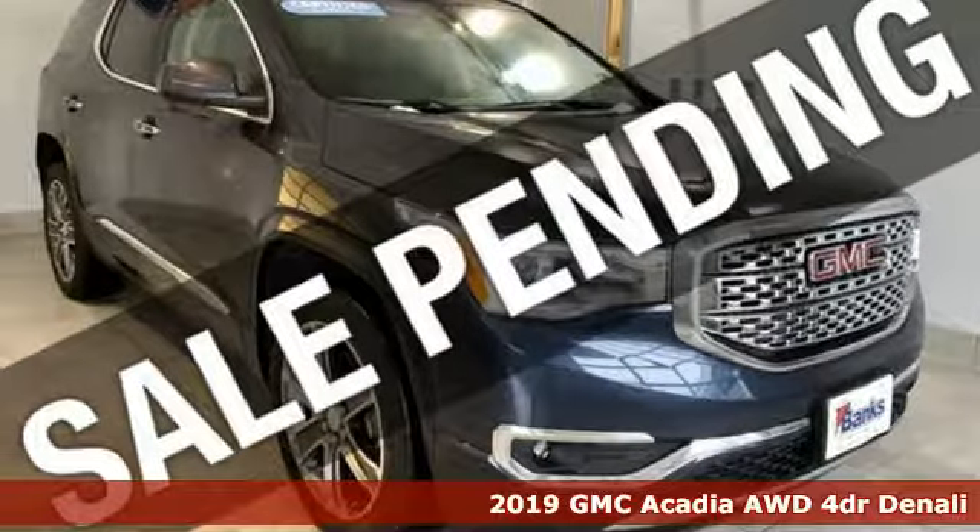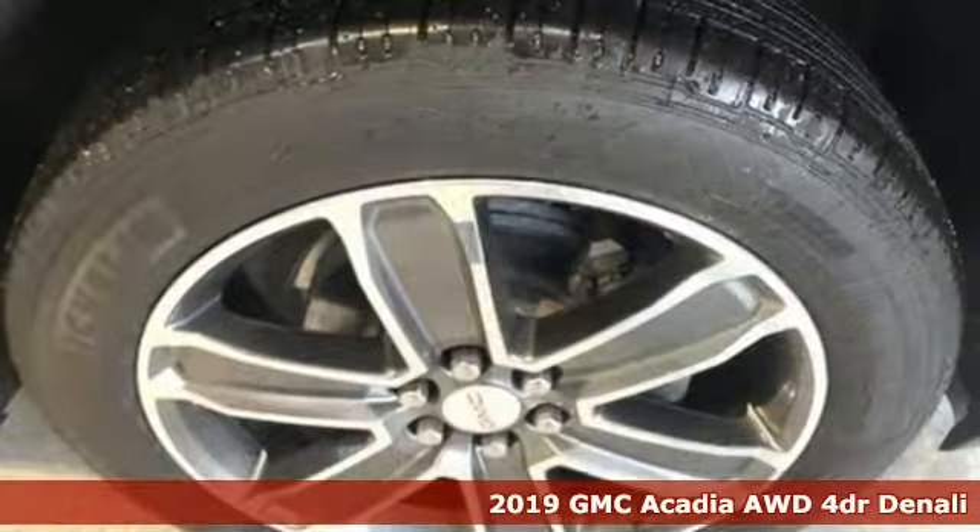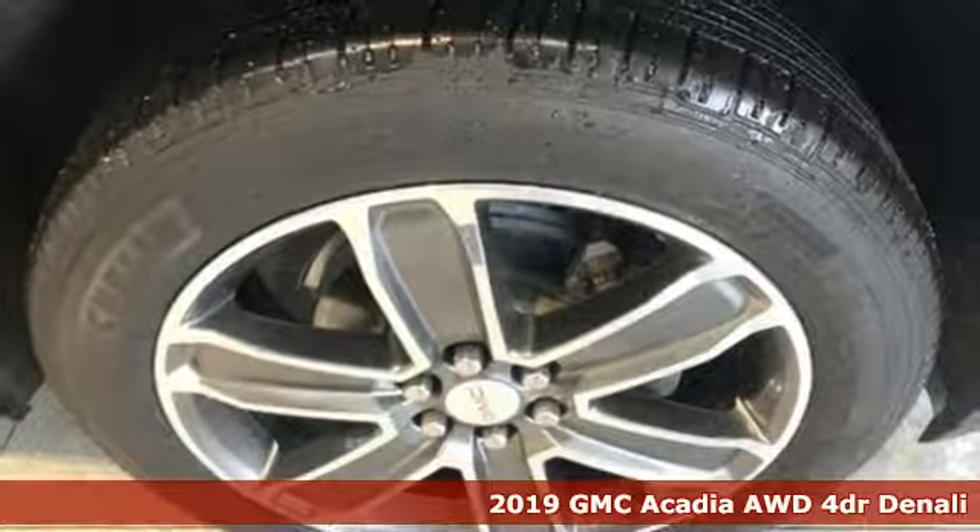It's a certified 2019 GMC Acadia. Smart capabilities, strong performance. GMC.